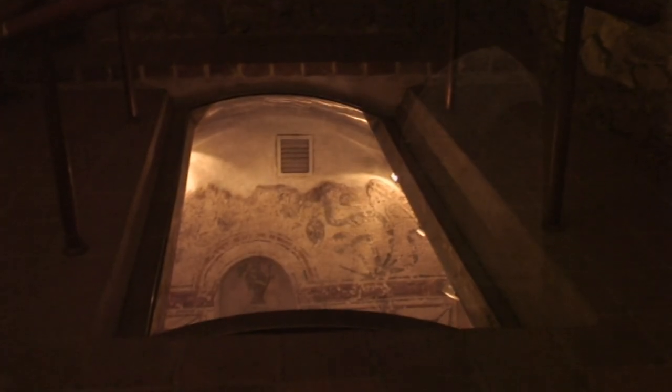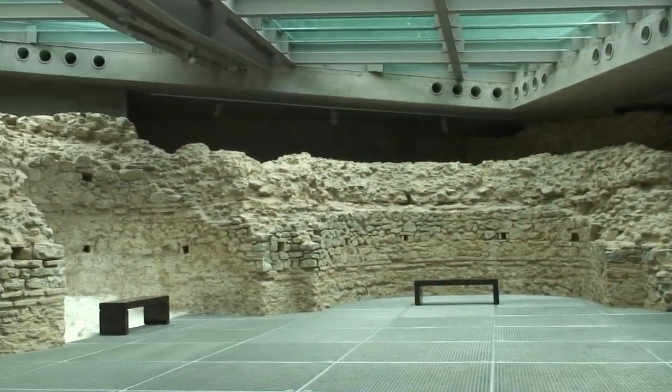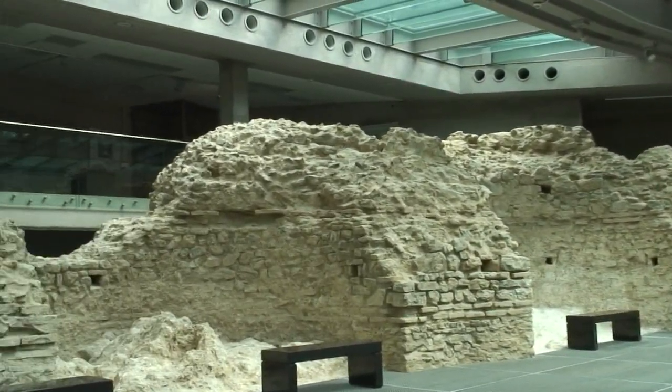You can see a wine pitcher and cup painted in a small niche in the wall — it represents the Catholic Eucharist. The burial chamber was built at the end of the fourth century A.D. For more information, you can go to the city's website.